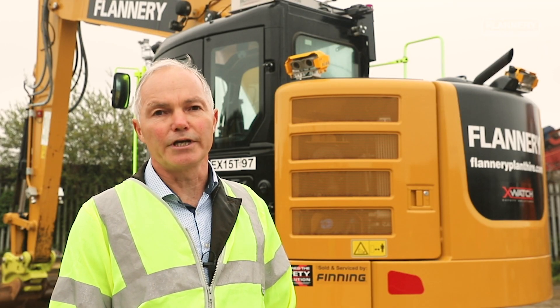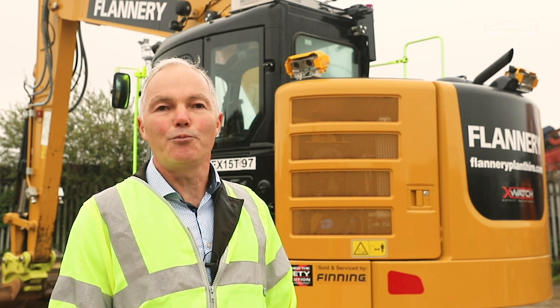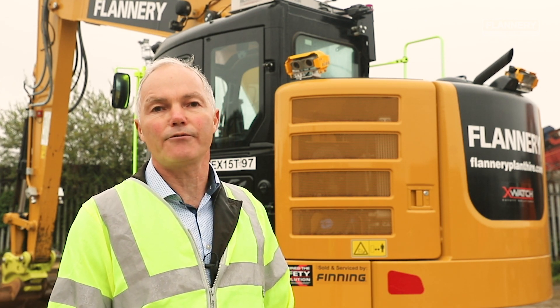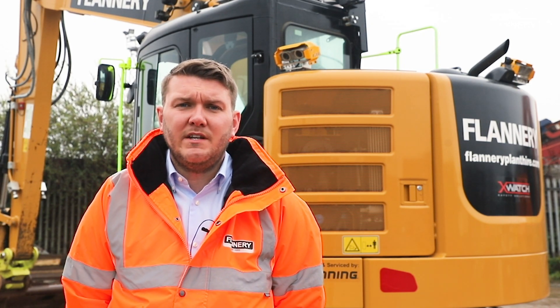As far as the work that we've done with Flannery so far is concerned, we're absolutely delighted with the approach that they've taken — they're open to innovation, they're forward looking, they share our values. We're both interested in the notion that at the end of the day anyone operating a vehicle like the one behind me is entitled to go home safe, as are the people who are operating around it as well. The reason why we've invested so heavily in innovation is to ensure that all our site teams get home safe each and every day.